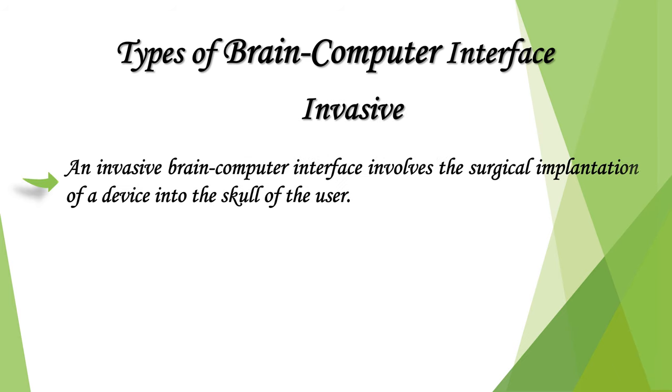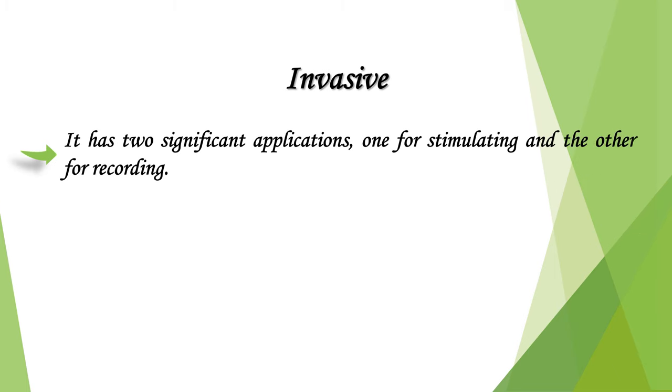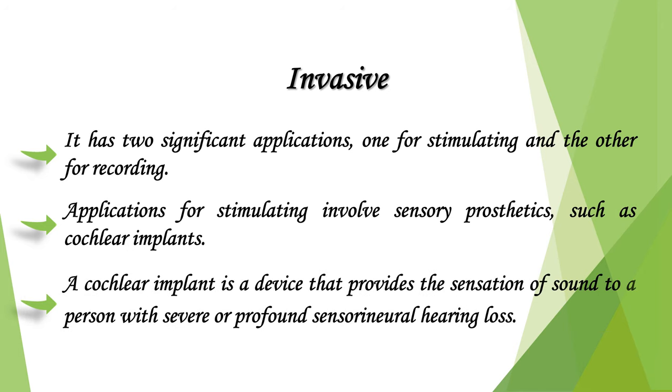An invasive brain-computer interface involves the surgical implantation of a device into the skull. This includes intracortical microelectrodes, also known as chronic electrode implants — electronic devices usually implanted into the brain for an extended period. They have two significant applications: stimulating and recording. Stimulating applications include sensory prosthetics such as cochlear implants, which provide the sensation of sound to a person with severe or profound sensorineural hearing loss.